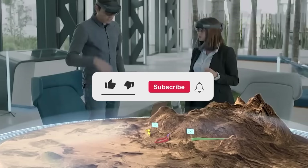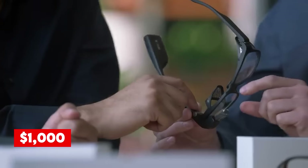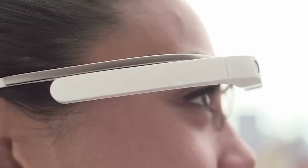Kicking off our list at number 12, we have the Google Glass Enterprise 2. Powered by the Android open source platform, this headset offers a versatile development platform for creating innovative applications. With a price tag of around $1,000, it is a cost-effective solution compared to other competitors in the market. The Enterprise 2 is ideal for professionals who need hands-free access to critical information.